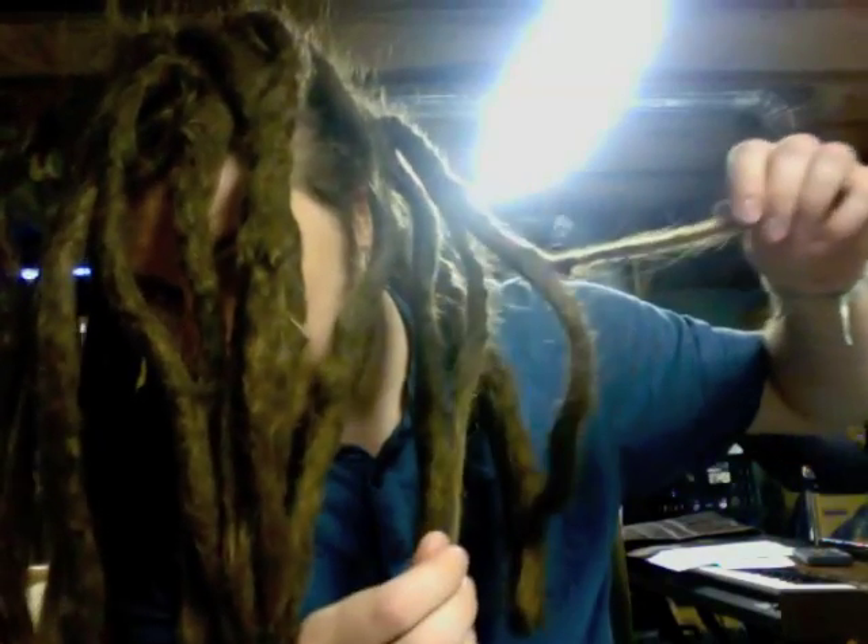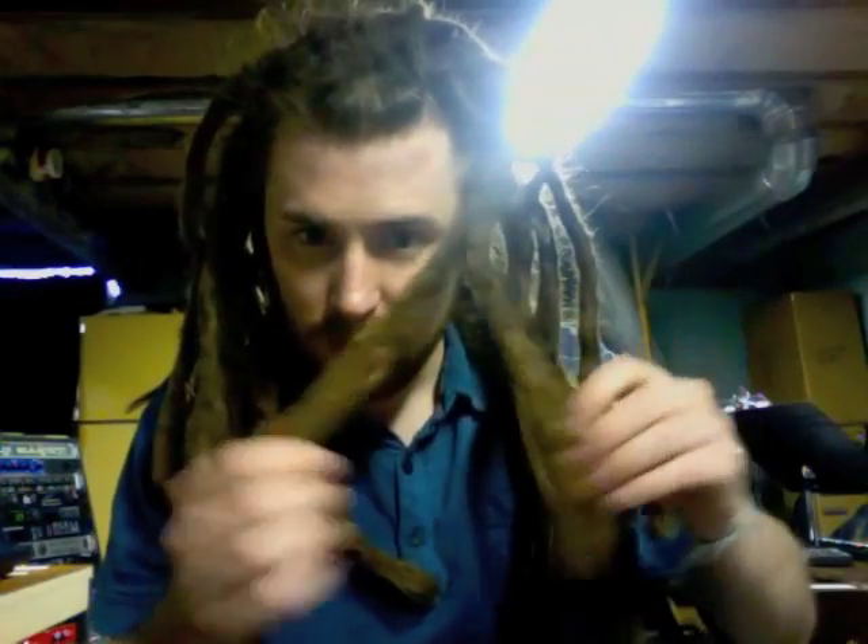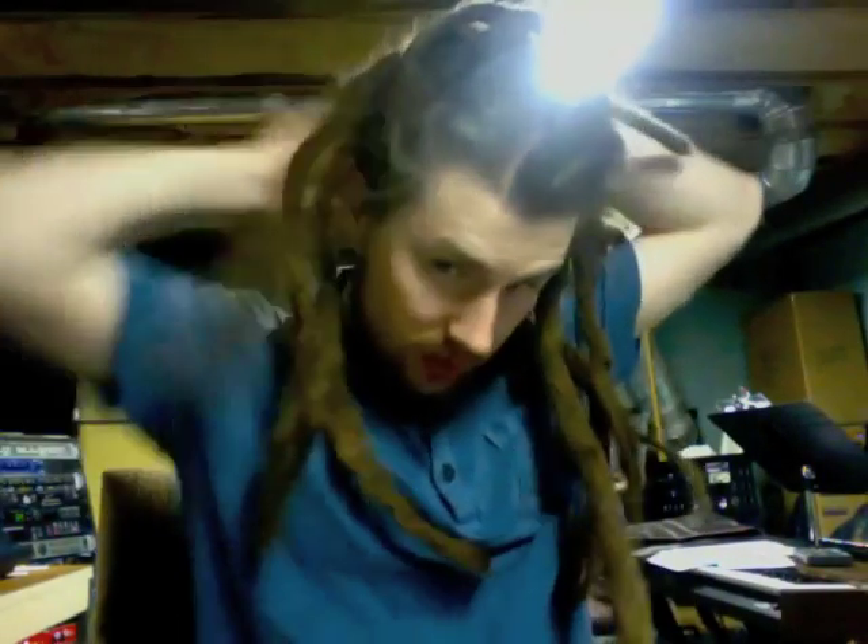Some people might ask why it's doing this. Well, for one thing, these used to be smaller individual locks, and I've allowed them to form together — known as congos. Usually 'congos' refers to when you have large locks forming together, such as the tail in the back, which I'm getting to very soon.